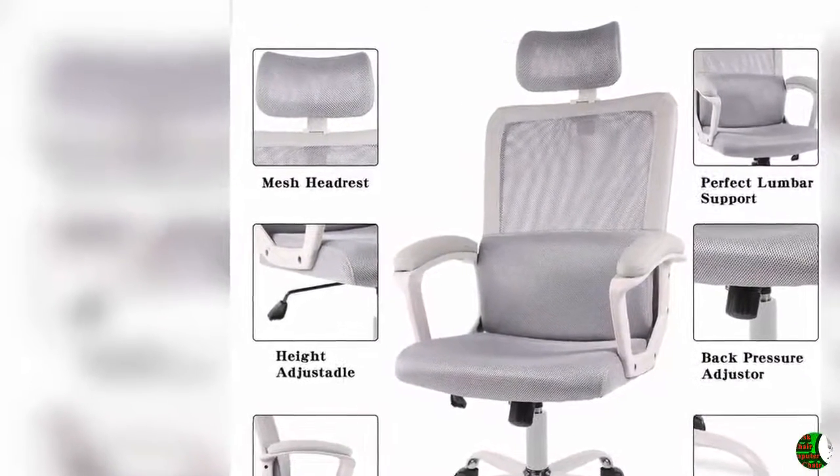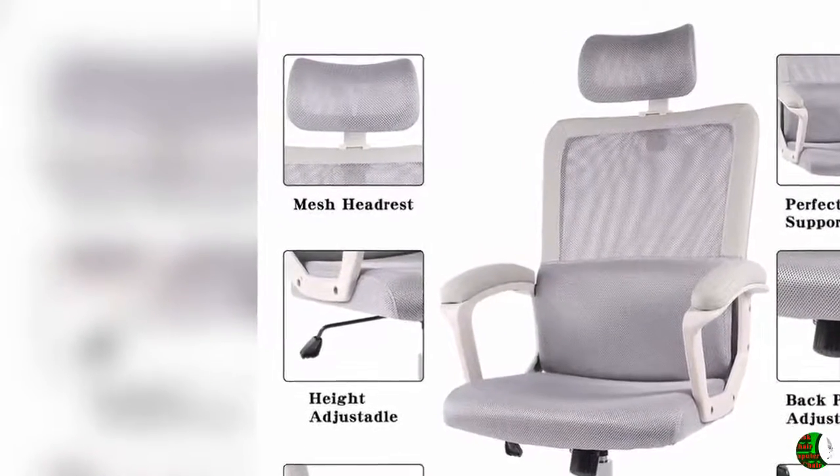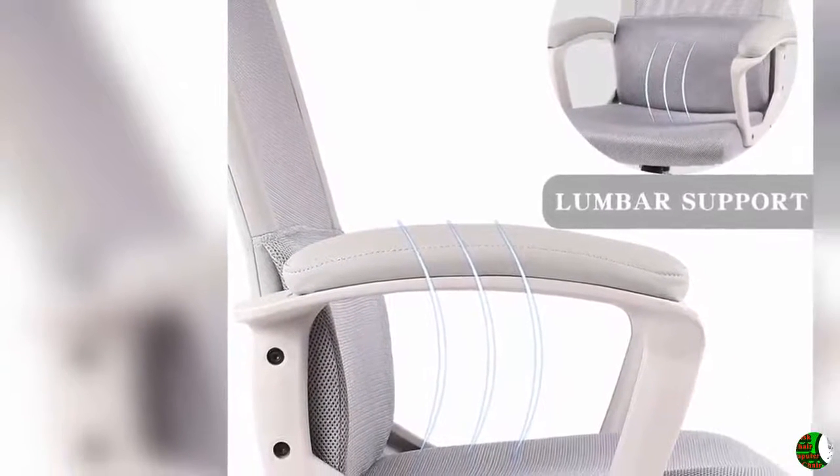One: Ergonomic design. When you are spending more than eight hours in an office sitting in the same position, a good chair is very important. This ergonomic office chair with adjustable headrest and lumbar support fits your body curve, ensuring you sit comfortably.